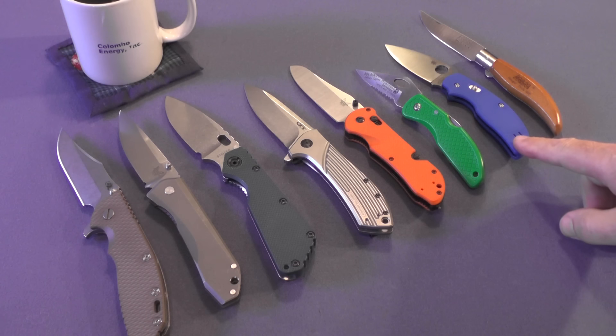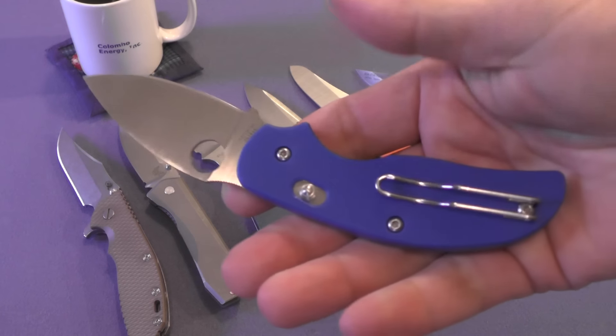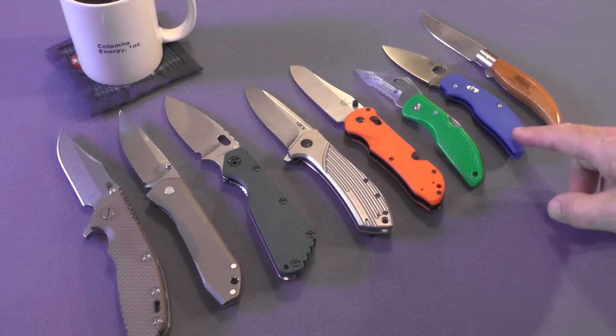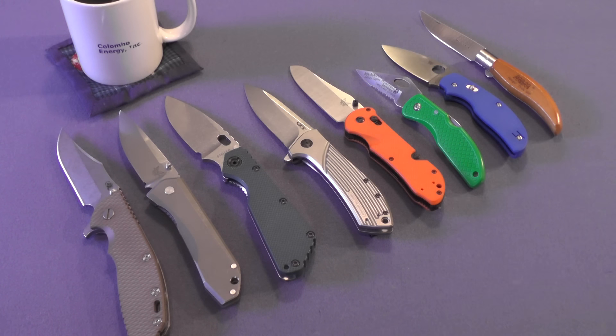This beautiful blue Spyderco Sage 3 came in the spring and this rounds out my sage collection. I actually have five different sages — some people might think there's only four but there's five. This one was discontinued and I waited too long to purchase it, but one of my subscribers, Randall Kelly, came to my rescue and sold me one of his Sage 3's. I think this blue G10 version is much more attractive than the black carbon fiber version.